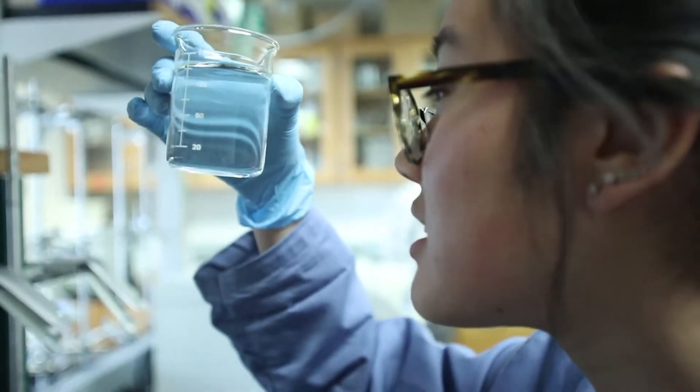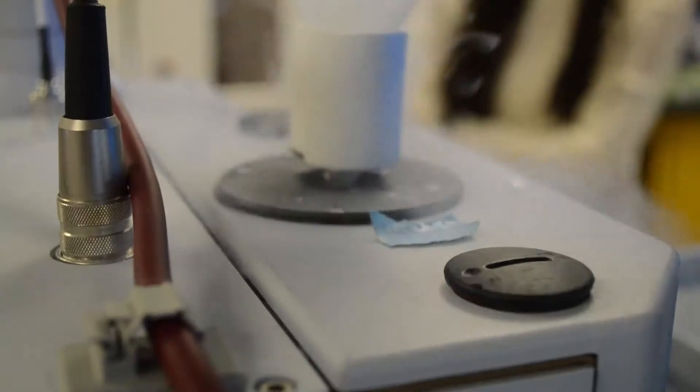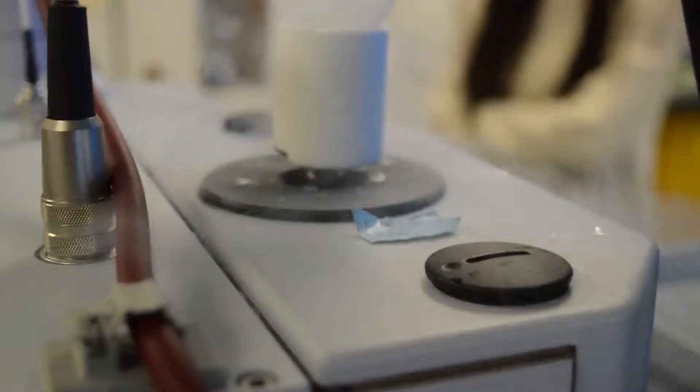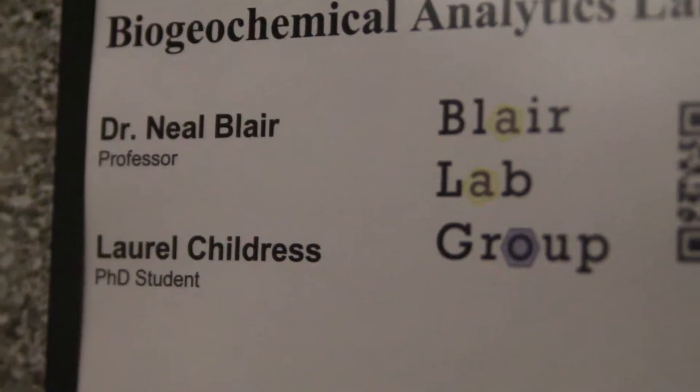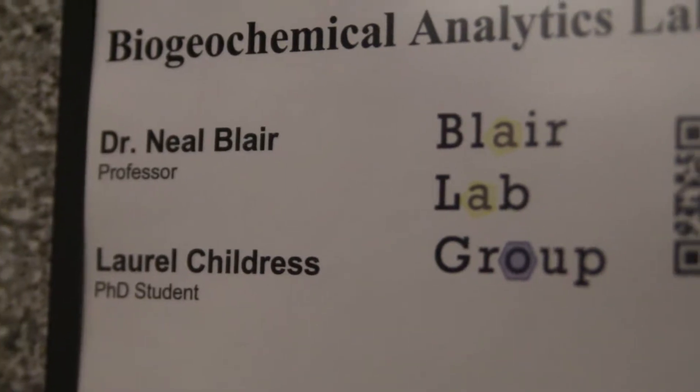Research by nature, you're going someplace where no one's gone before. You're asking a question that hasn't been answered before. I wouldn't be here talking to you or as a professor at Northwestern if it weren't for my own undergraduate research experience. And I feel very strongly that that's one of the most important things we could do.